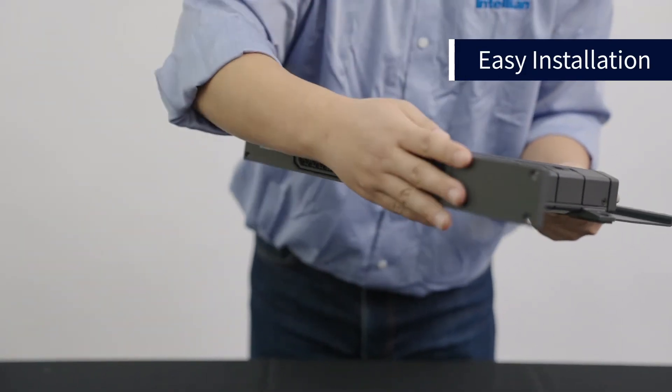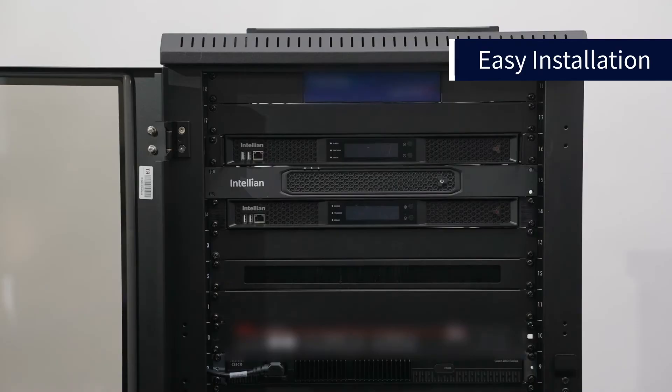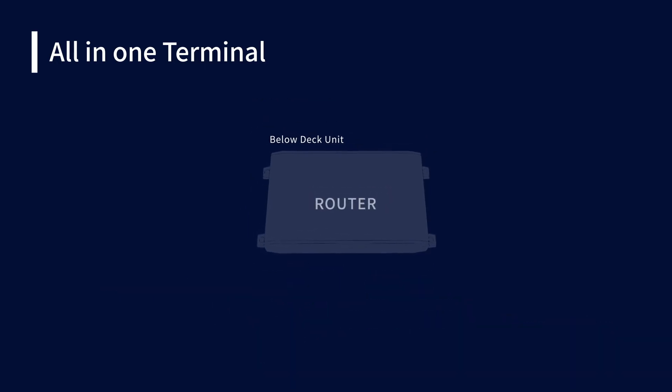The rack-mount version comes with everything you need to install the below-deck unit onto a standard 19-inch rack. The all-in-one terminal allows a full network to be managed from a single point. The below-deck unit is highly versatile with a built-in router and can accommodate a LAN and phone system.